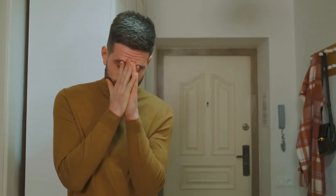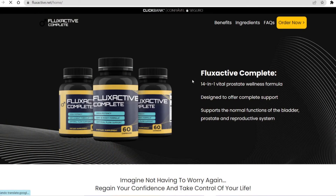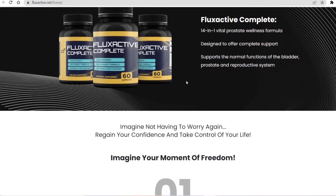Hello everybody, how are you guys doing? My name is Louise and today I will tell you guys the whole truth about Flux Active Complete. So stay tuned until the end of this video because I need to pass a very important alert involving Flux Active Complete. So please, pay close attention to what I am about to tell you.